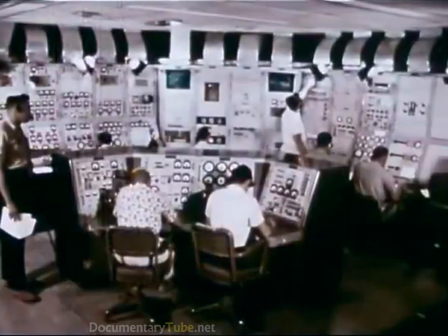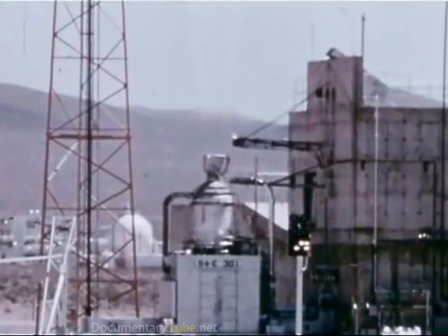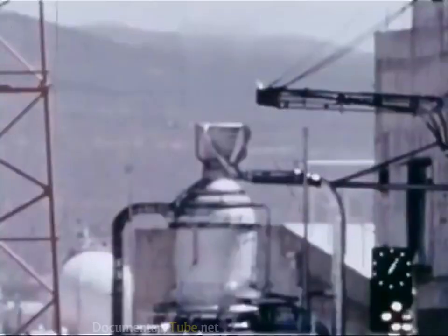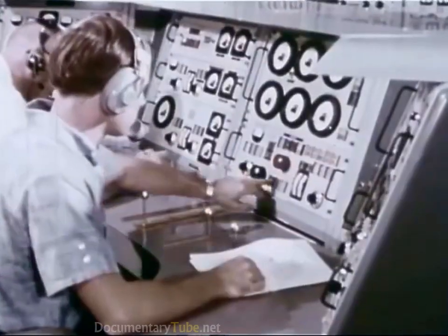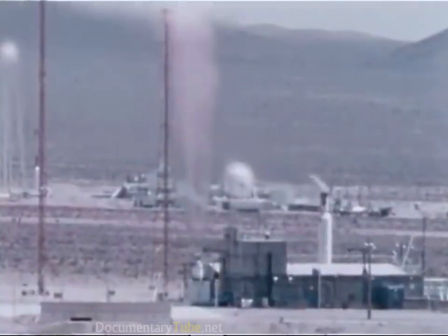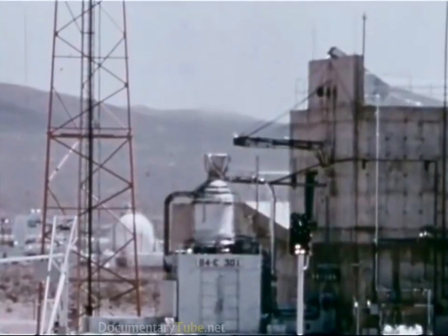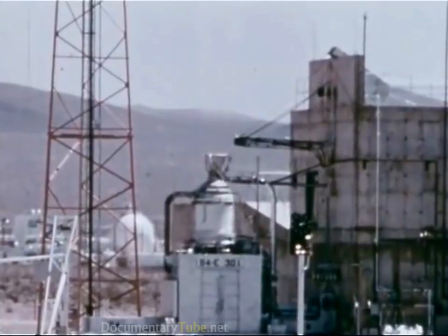Each test brought the scientists a little closer to the performance they were seeking. Until finally, in September 1964, the eighth Kiwi reactor was brought up to full power and held for eight minutes. A few weeks later it was restarted and operated at full power for two and a half minutes. Specific impulse: about 750 seconds. This concluded the Kiwi test series. It had proved that a nuclear reactor could be built that would power a spacecraft.